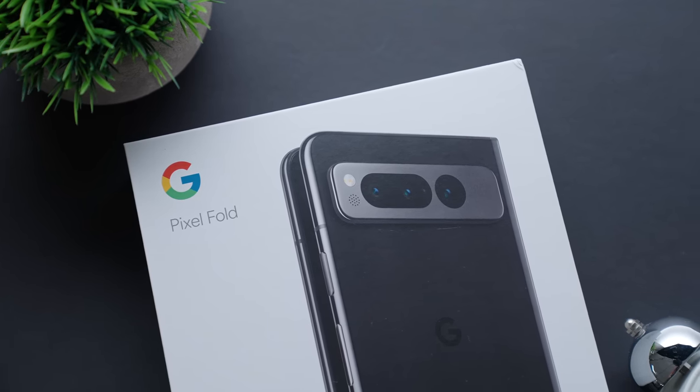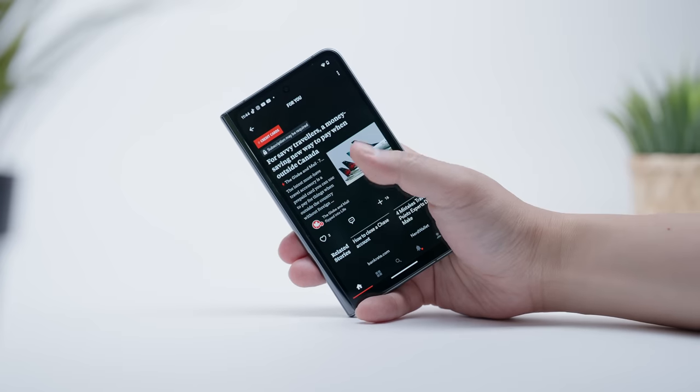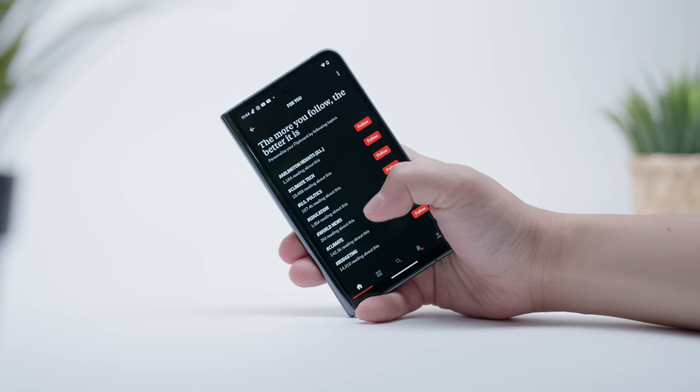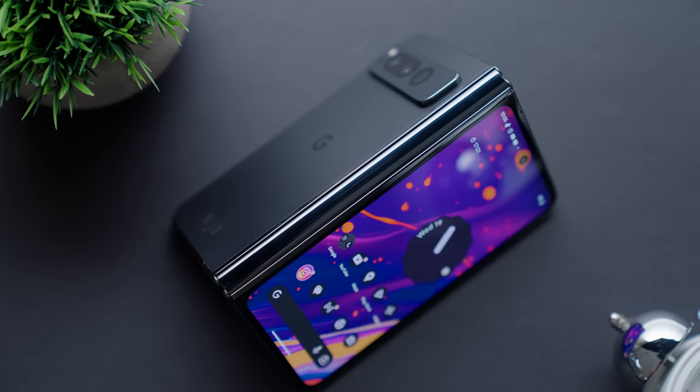Google was cool enough to send this over for me to check out, and I've been playing with it for about a week. So today I want to go over how my experience has been during that short time, going over both the positive and the negative, all to give you a better sense of whether or not the Pixel Fold is the right phone for you.